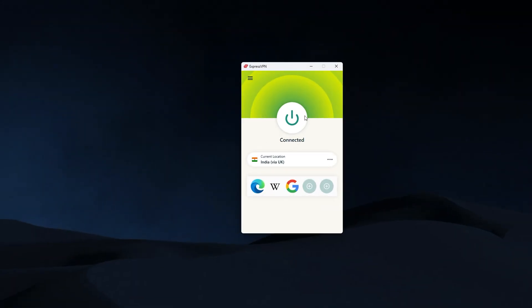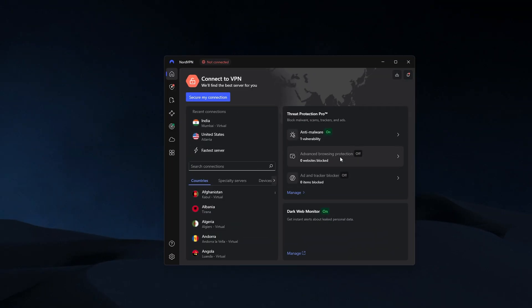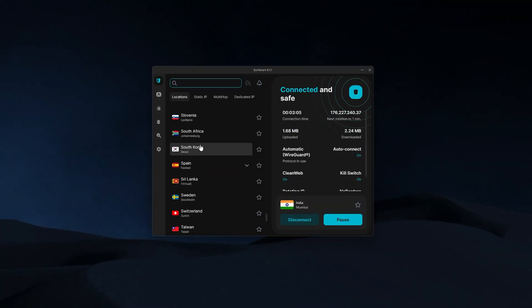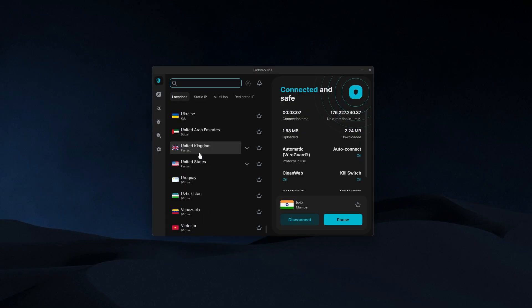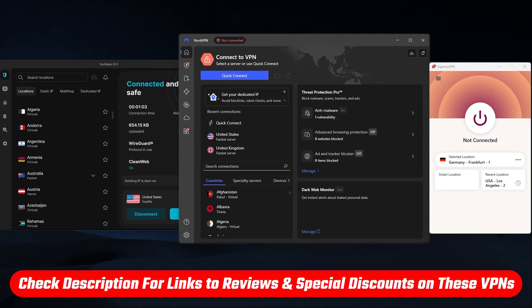So just to quickly recap: if you're looking for the easiest to use, fastest performing, and most secure VPN with strong all-around reliability, ExpressVPN is the one to go for. If you want the fastest speeds along with the biggest feature set, NordVPN is probably the better fit. And if you're mainly after something more affordable that still delivers great speeds, full Indian IP access, and unlimited device support, Surfshark is going to give you the best value overall. You'll find links to all three VPNs in the description below, along with any current discounts and full reviews if you want to explore them in more detail.